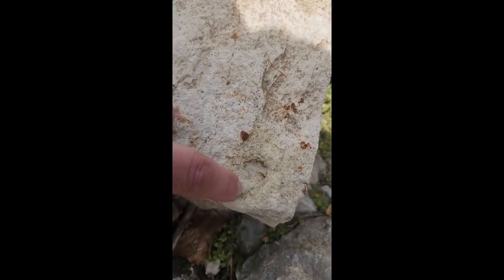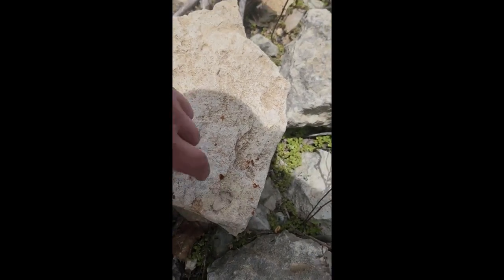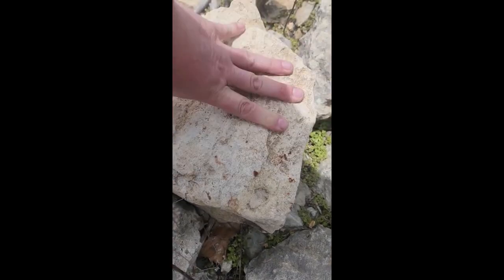Well, my first trilobite of the day is right here. Pretty beat up, but I'm going to break this rock apart, because usually where there's one, there's more. So I'm going to work on this — I'm going to try to chip this guy out and we'll see what the heck's in here.